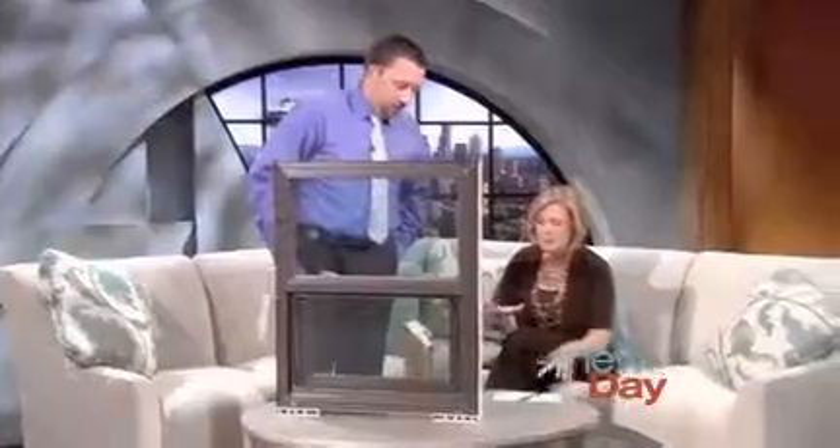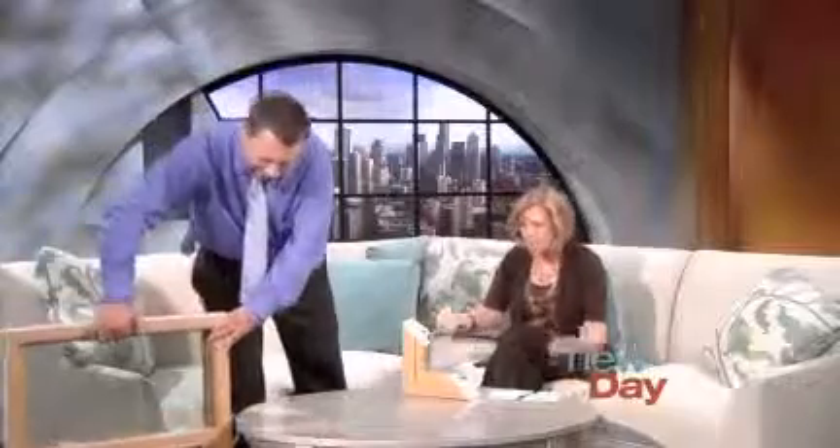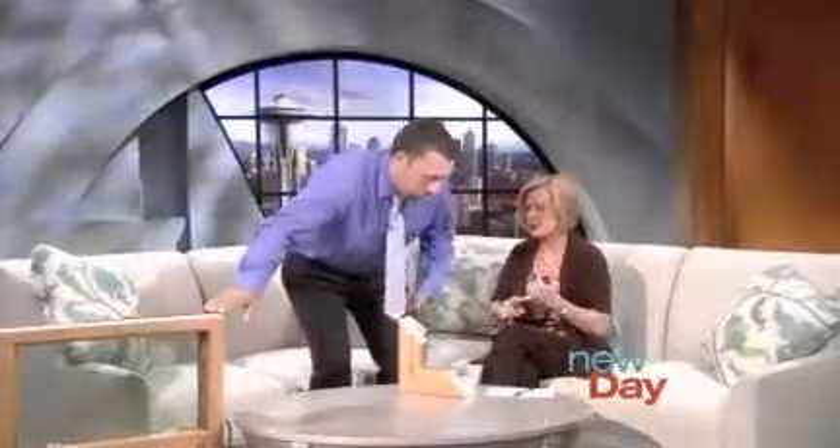When you say all these things about the airflow, what does that mean in terms of my energy bills? Your energy bills will be dramatically reduced. With the new AirCell technology, they exceed the 2013 Energy Star ratings. As of January 1st, the requirement is going to drop from a 0.30 to a 0.27 U-factor, and we've actually come in at a 0.25. That's the thermal factor, so it's going to significantly give you higher performance and cut your energy bills down dramatically.